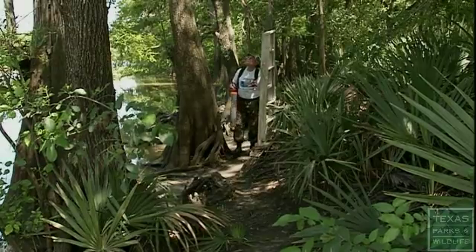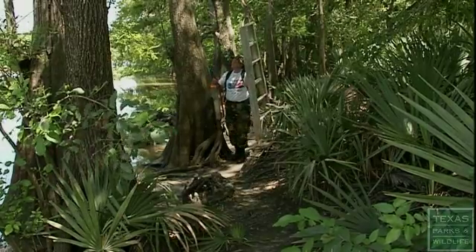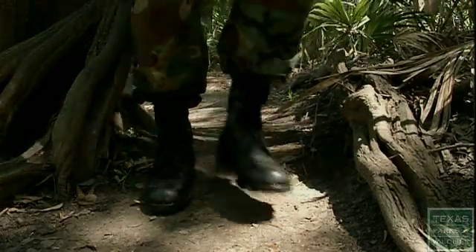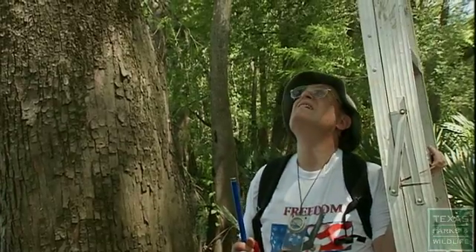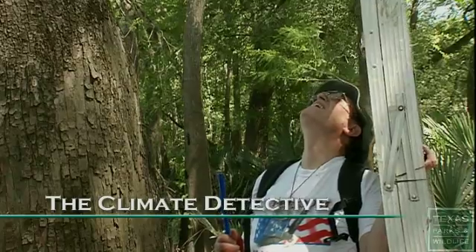Malcolm Cleveland. He is part researcher, part historian, and part climate detective is probably a good way to put it.